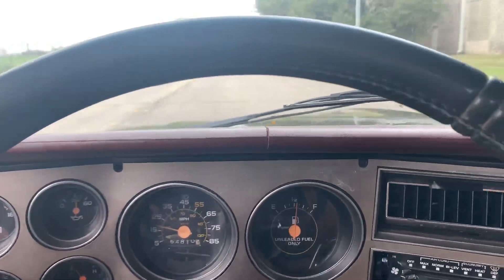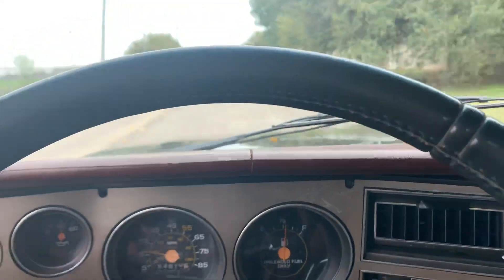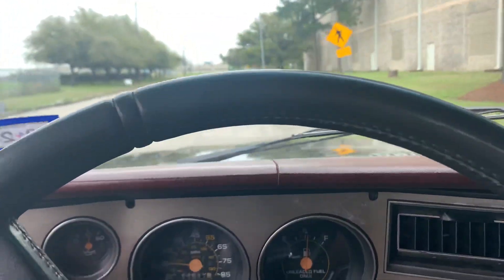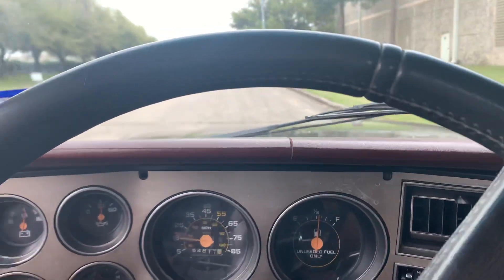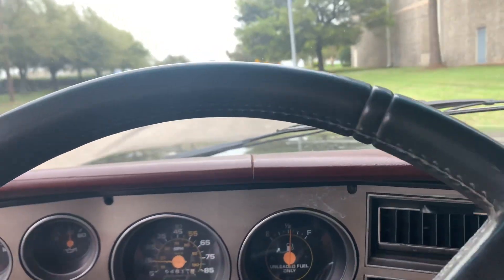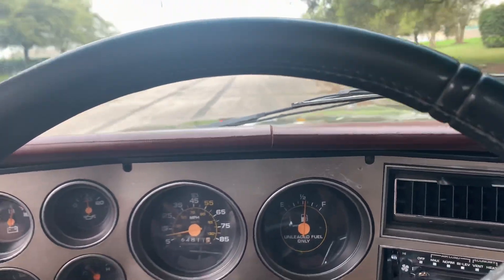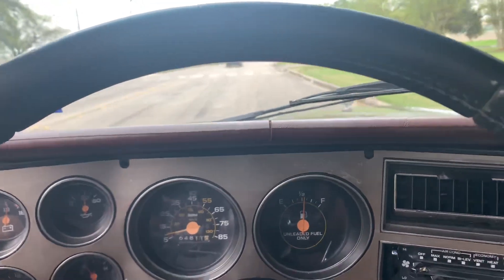I don't tend to drive this truck every day guys — it's really just my weekend driver. Every now and then I'll take it out on a Friday, but for the most part it's just my weekend truck.